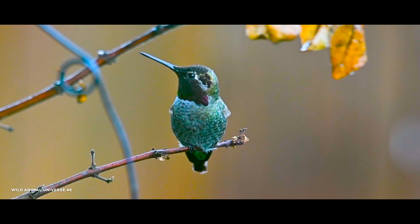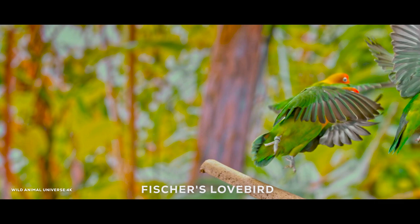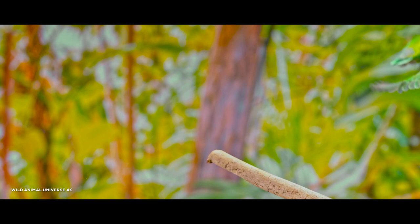Fischer's lovebird is a brightly colored small parrot named after Gustav Fischer, discovered in the 19th century. Females and males are identical in appearance and do not exhibit sexual dimorphism. They have a green back, chest, and wings.